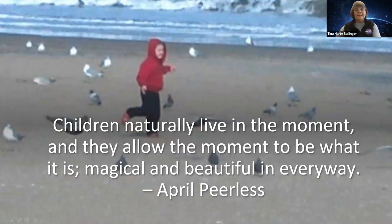Children naturally live in the moment. They're not worried about tomorrow, not worried about next week, not worried about the people watching them. They allow the moment to be what it is. They find the magic. They see the beauty in everything around them. This is a picture of my son at the beach several years ago — just that joy you have chasing the birds, running through the birds, watching them, hearing the waves, all of that excitement. Allowing them to be free to explore captures that magical moment that becomes a part of who they become.